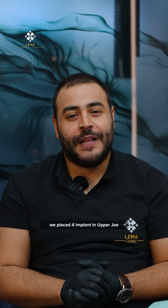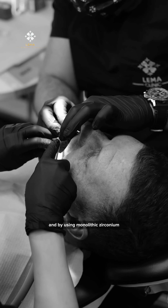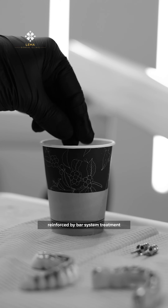Following this, we placed four implants in the upper jaw and six implants in the lower jaw, and by using monolithic zirconium reinforced by bar system treatment,